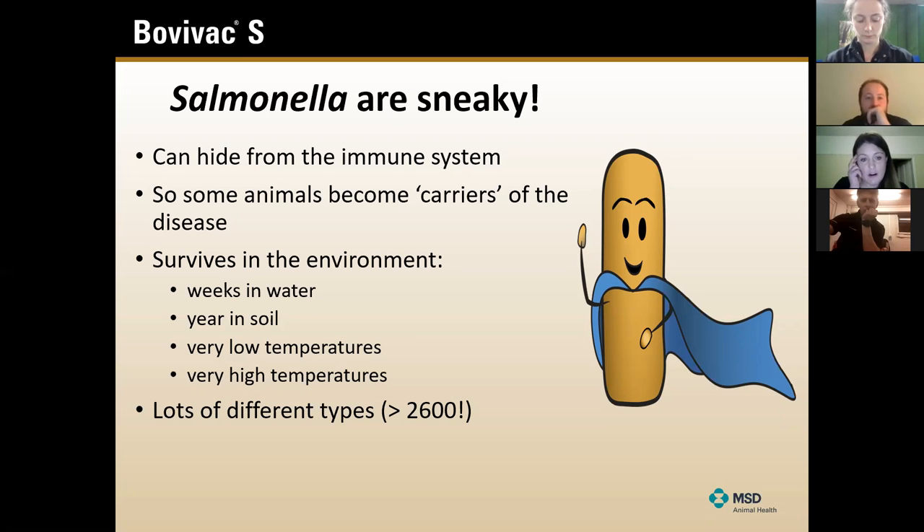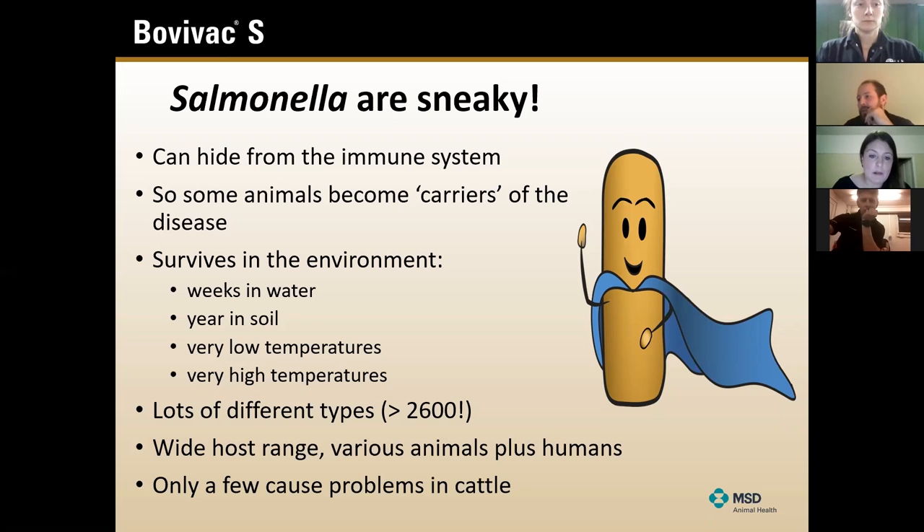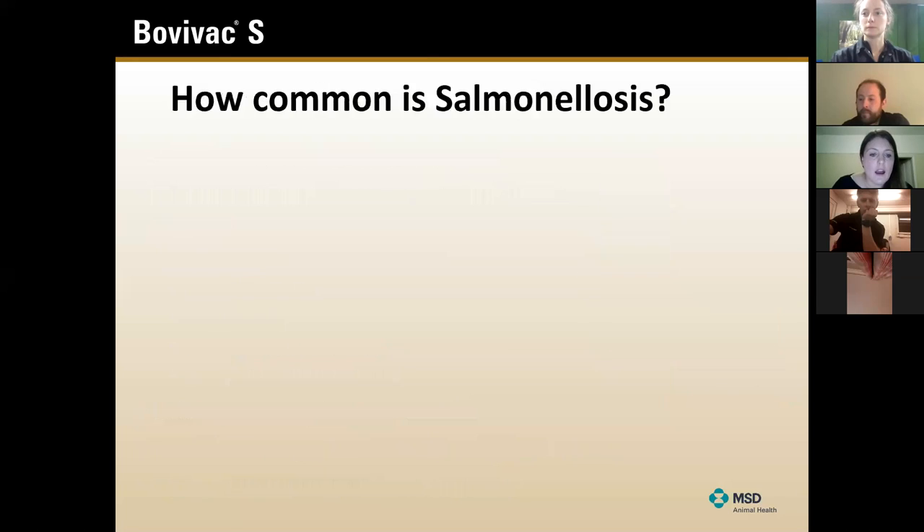Just to add to the complication, there are lots of different types of salmonella. But luckily for cattle, there are really probably three main different types you need to be aware of. As vets, I've sometimes had salmonella isolated with names I've never even heard of. Luckily there are three main ones in cattle and they're categorised into different groups.